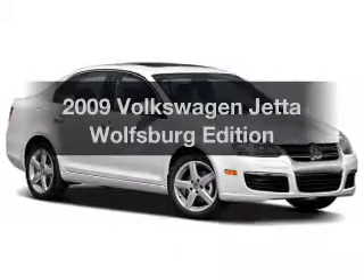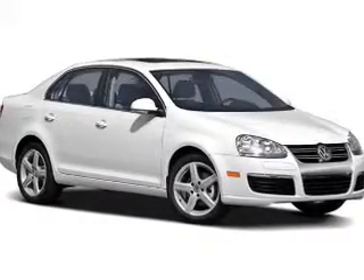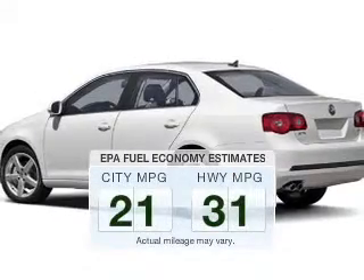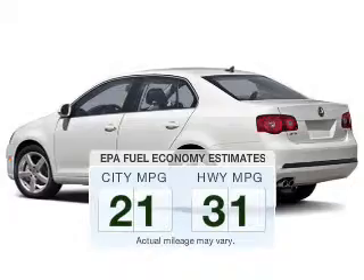Introducing the 2009 Volkswagen Jetta. Travel the roads in style and comfort in this great vehicle. In the city or on the highway, you'll spend less time at the pump with this fuel efficient vehicle.